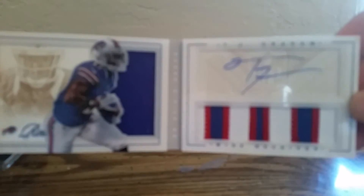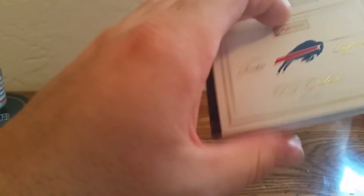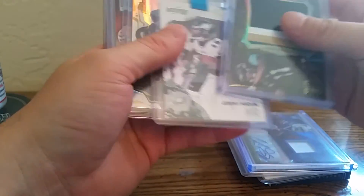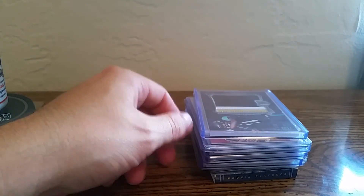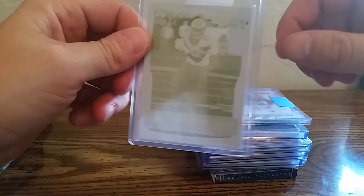And then a booklet of JJ Graham out of 49 with a pretty cool patch. Don't even know if he's in the league or anything, but like I said, it was four bucks — took a chance. And I got one, two, three, four, five, six, seven, eight, nine, ten — all those cards. Can't beat it, took a chance and won, so that's cool.